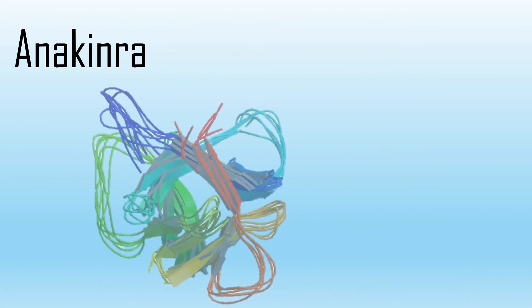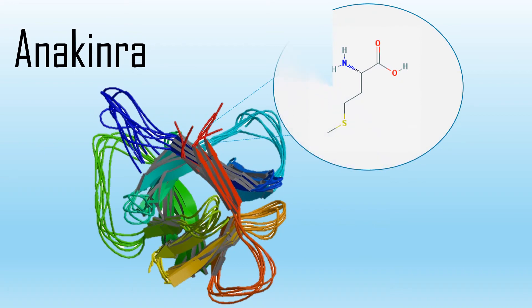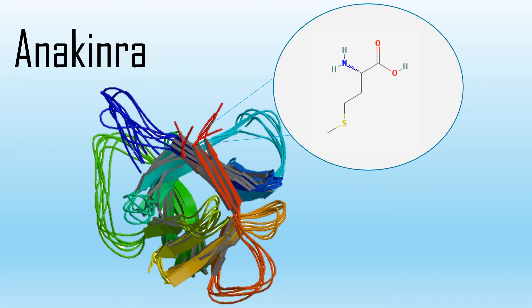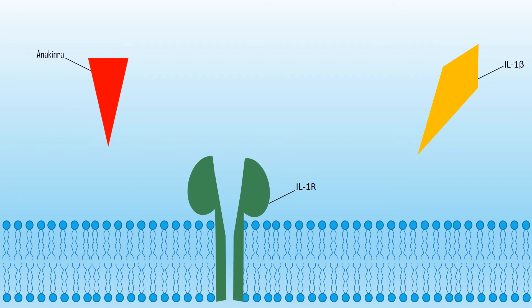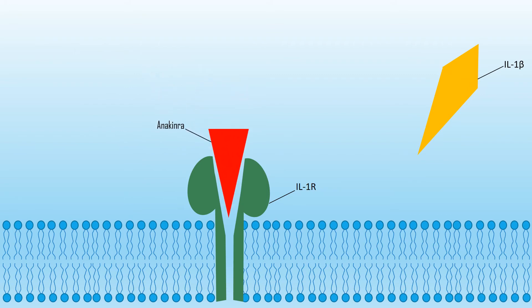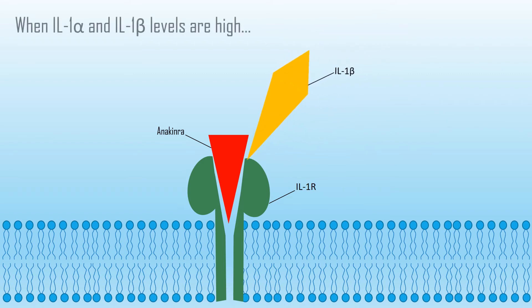Anakinra is a recombinant form of the human interleukin 1 receptor antagonist that was FDA approved in 2001 for treatment of rheumatoid arthritis. The difference between anakinra and the natural human interleukin 1 receptor antagonist is that anakinra has an extra methionine residue at the amino terminus. Since patients with rheumatoid arthritis have elevated levels of interleukin 1 alpha and beta — causing inflammation — anakinra blocks their biological activity by competitively inhibiting their binding to the receptor.